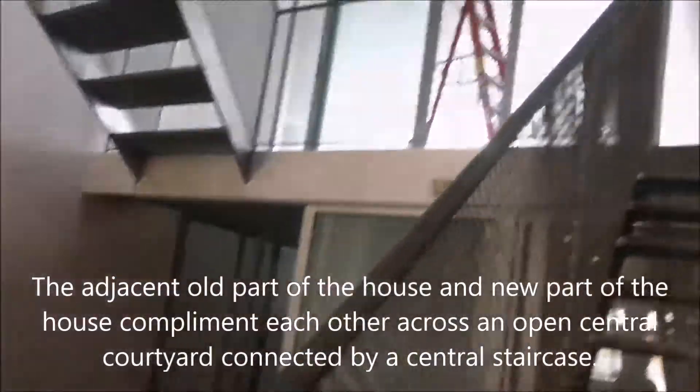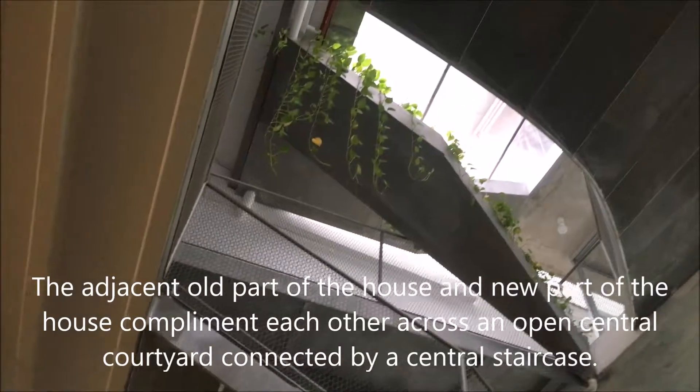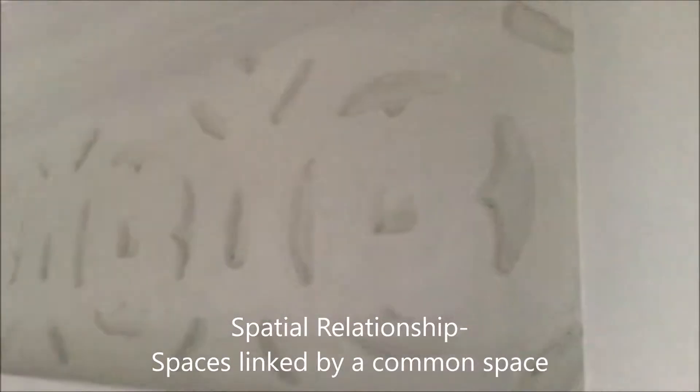The adjacent old part of the house and the new part of the house complement each other across an open central courtyard connected by a central staircase. This features a special relationship — spaces linked by a common space.